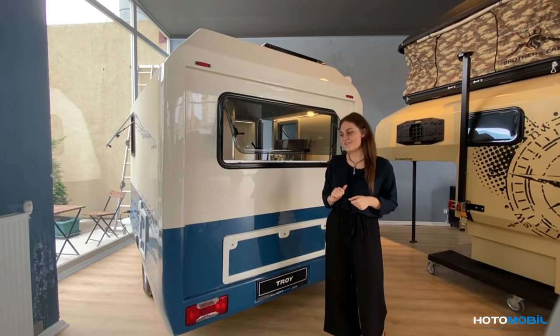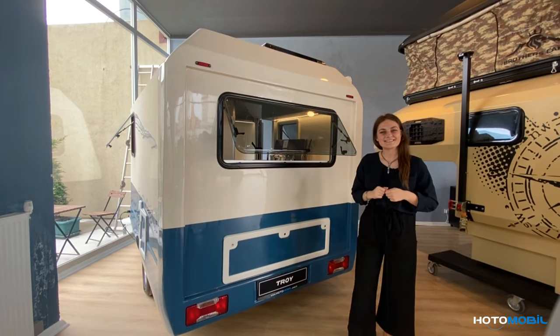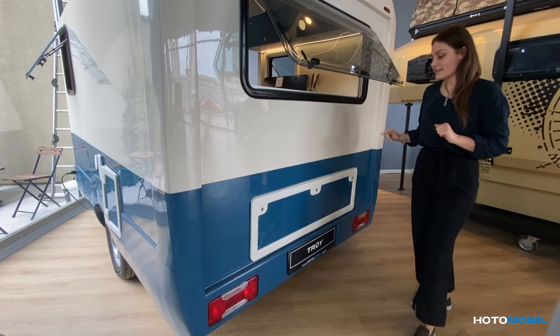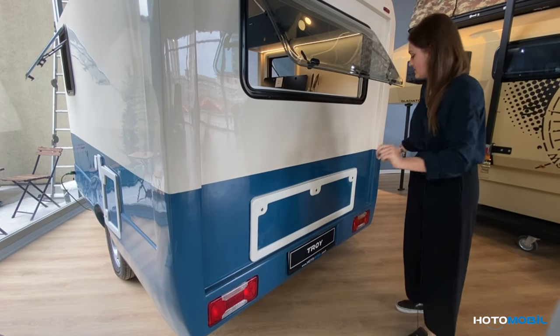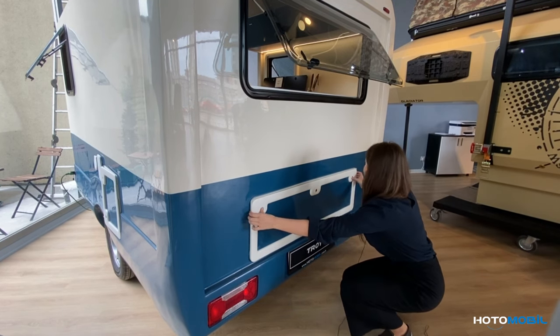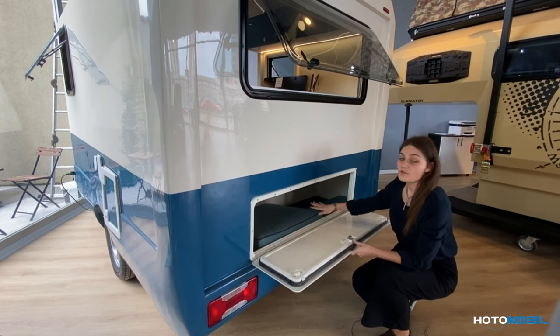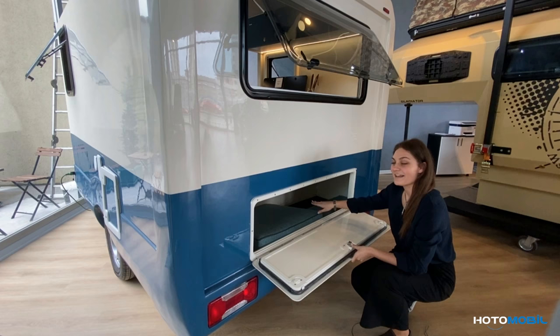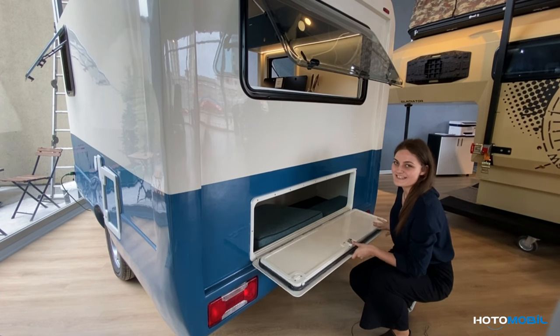Now let's discover the exterior of our cabinet. Since in Troy every part of the space is well organized, here we have additional storage, which is a really significant feature because we can put our luggage here while traveling, and gain more space inside.